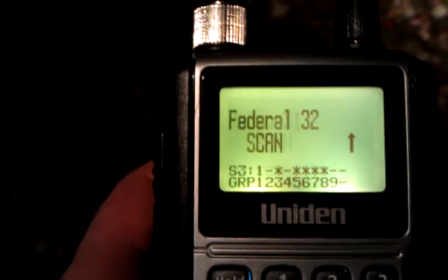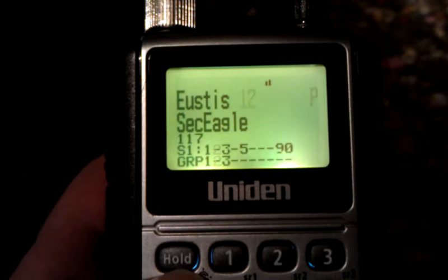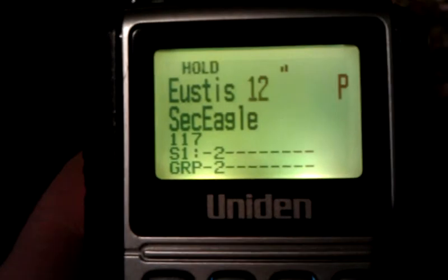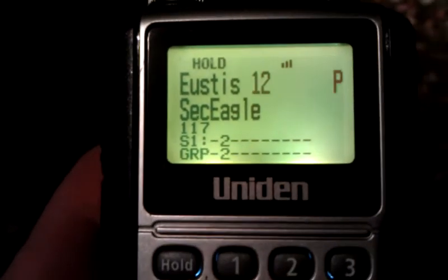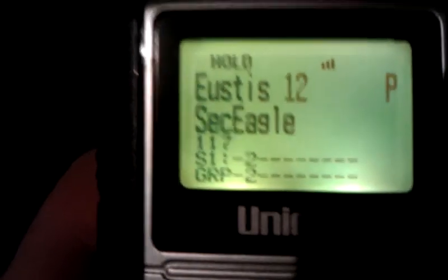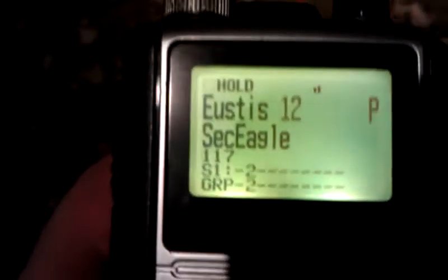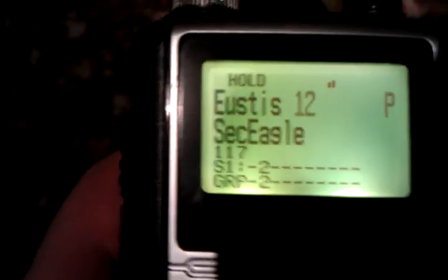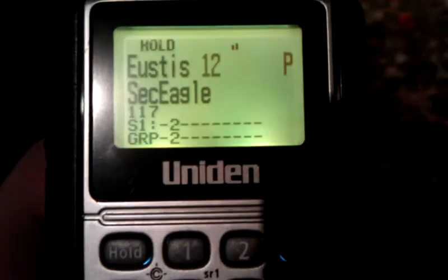Let's keep scanning. All for one, one, one, zero. Correction, two, zero. Send it. That's four. Patchy, you need to put in your premium request for your time card to go green. That's Fort Eustis.